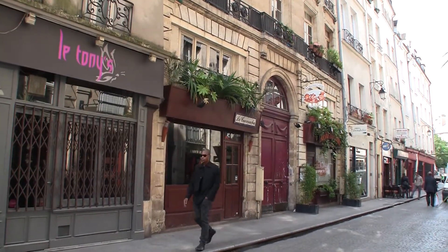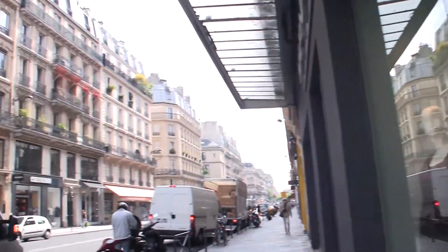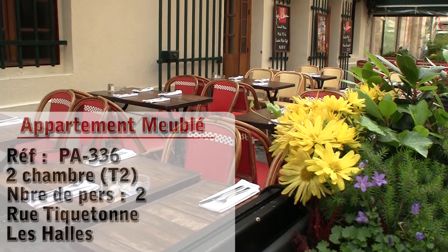Hello and welcome to another New York Habitat furnished apartment video tour. Today we will be visiting a lovely one bedroom apartment located in a great neighborhood not far from the George Pompidou Center in the 2nd District of Paris.